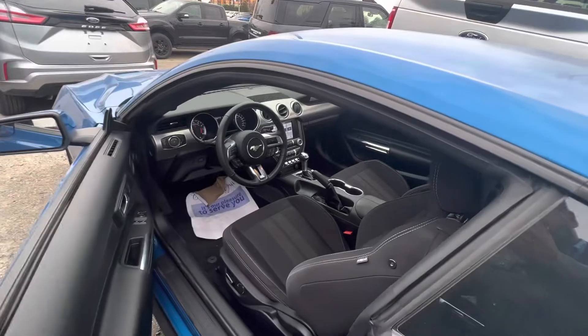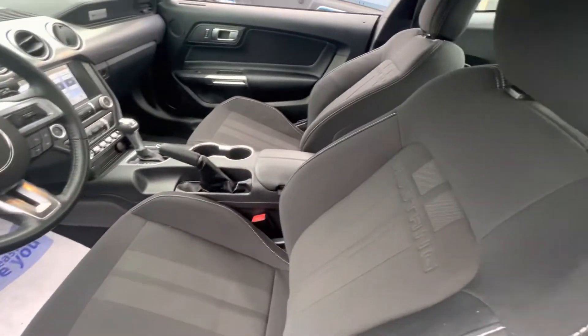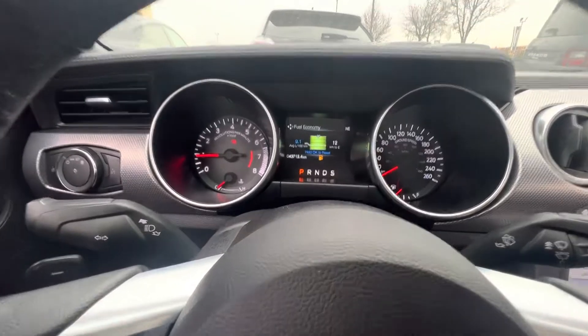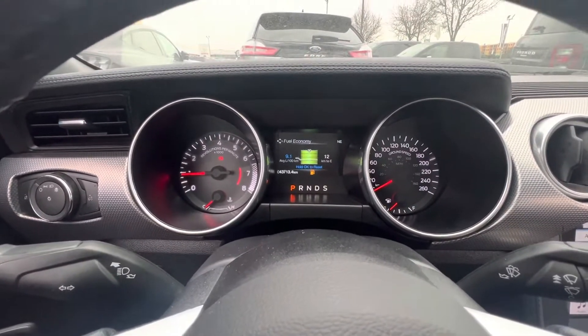Going inside the car, we have cloth interior with Mustang embedded in it. We also have an analog gauge cluster with a digital screen in the center, where you have different track apps.